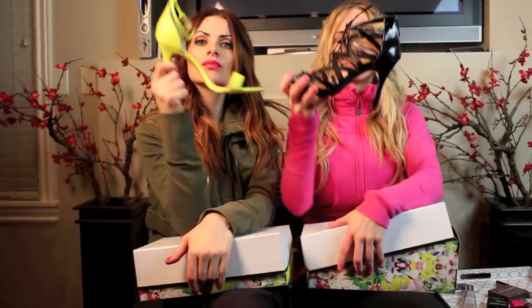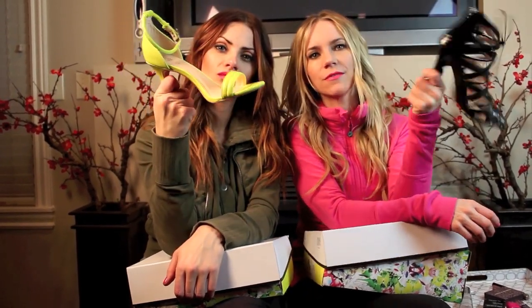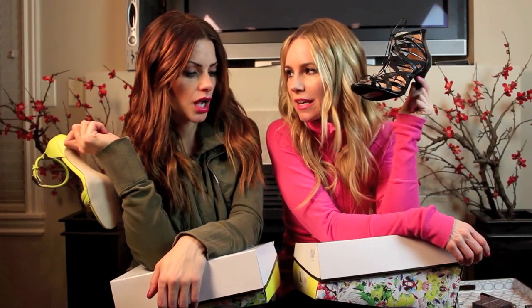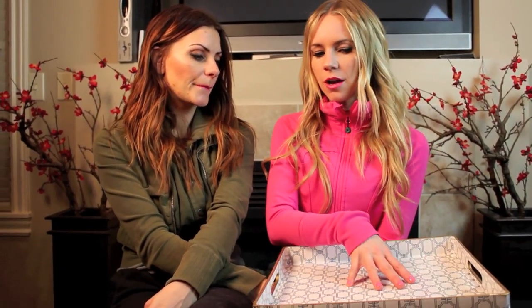We also stopped by Target. Do yourself a favor and stop by Target and ask for the newest P to the G collection. You can use this on an ottoman, in a bedroom, in a bathroom — basically anywhere. The price was $24.99.